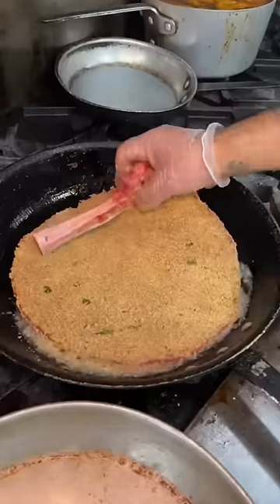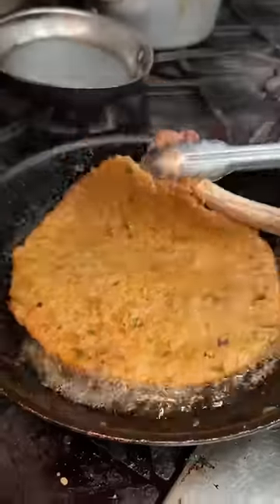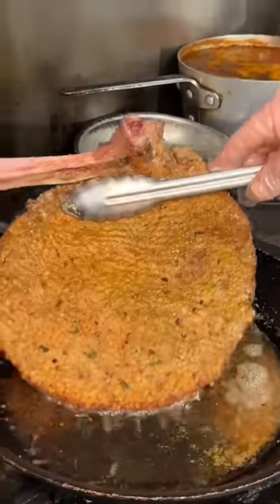A pounded and breaded veal chop gets seared in a pan on high heat with some melted garlic herb butter. It gets flipped, the bone gets basted, then flipped again. They then pat down the oil.